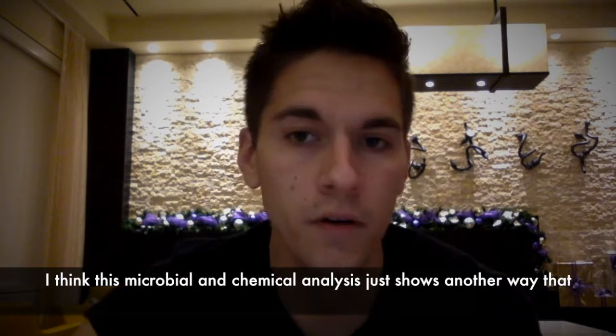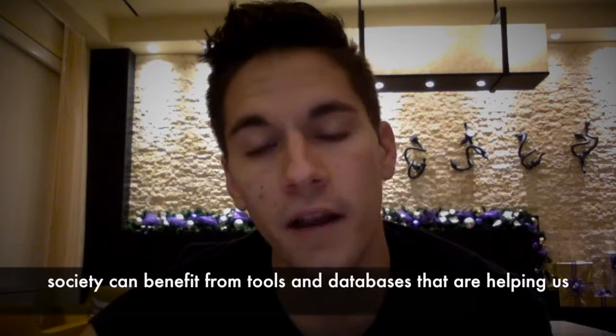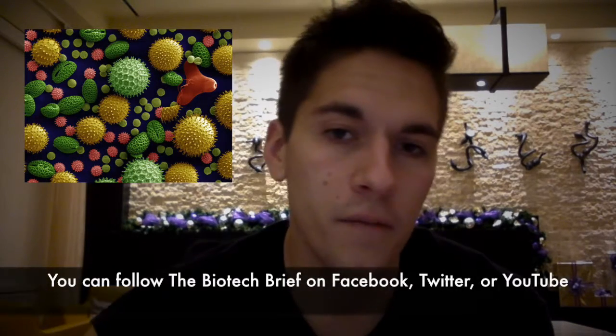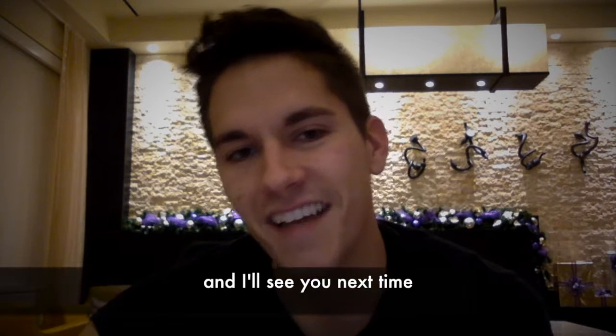I think this microbial and chemical analysis just shows another way that society can benefit from tools and databases that are helping us see and make sense of the microscopic world. You can follow the Biotech Brief on Facebook, Twitter, or YouTube, and I'll see you next time.